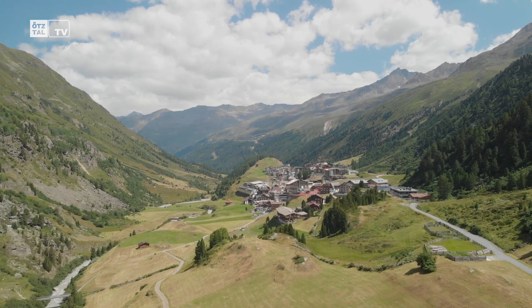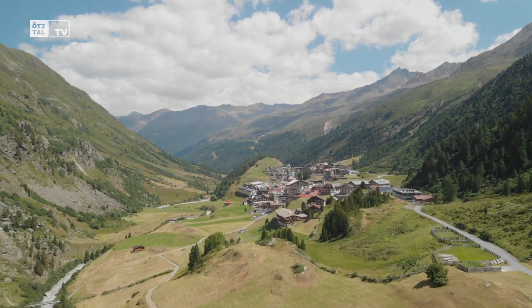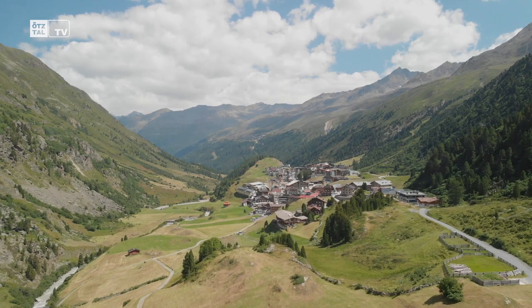The Gogler-Klettersteig in the Zirbenwald is easily reachable for everyone — just 5 minutes from the village center. You cross over a small bridge, which is quite spectacular but also easy and accessible.